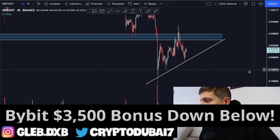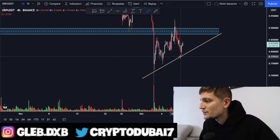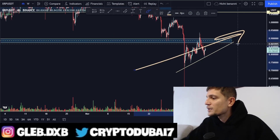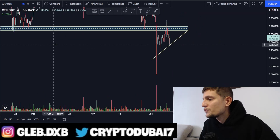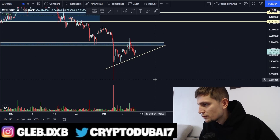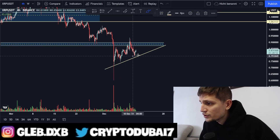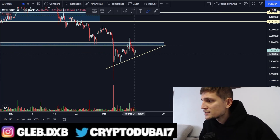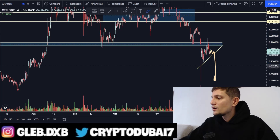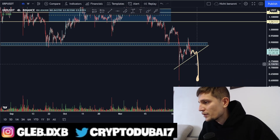In the short term, we are still holding this uptrend in the four-hour timeframe. Taking the previous low around 72 cents, then the previous low around 75 cents, and the previous low around 77 cents, you can see we are still holding this short-term uptrend. The downside potential if we break down from this uptrend would be the previous wick around 59 to 60 cents, which could be the target for another retest.